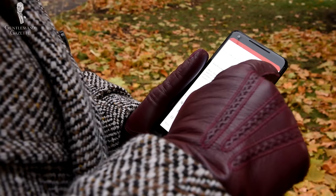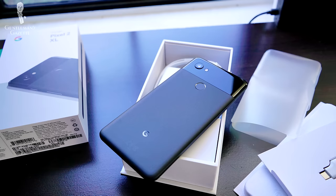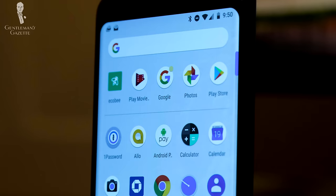First of all, it's the smartphone; second of all, it should be your wallet; and third of all, it should be your keys. So what does my EDC look like? I have a Google Pixel 2 XL because for me as an online entrepreneur, having a quality smartphone is essential. Not only can I answer my email, I can also run the back end of our shop, look into customer service requests, and see how sales are doing.